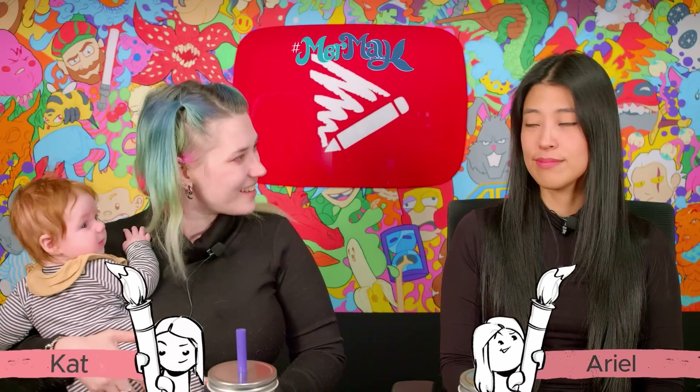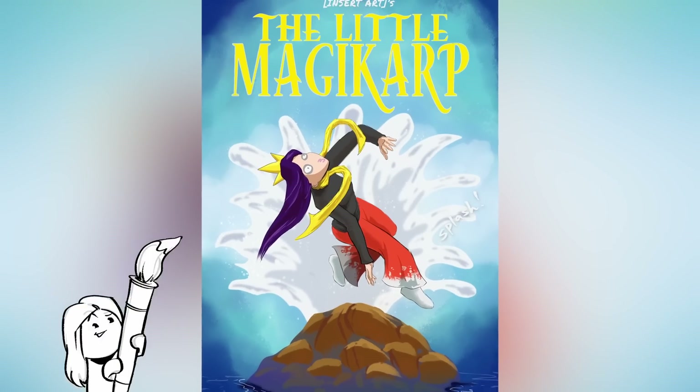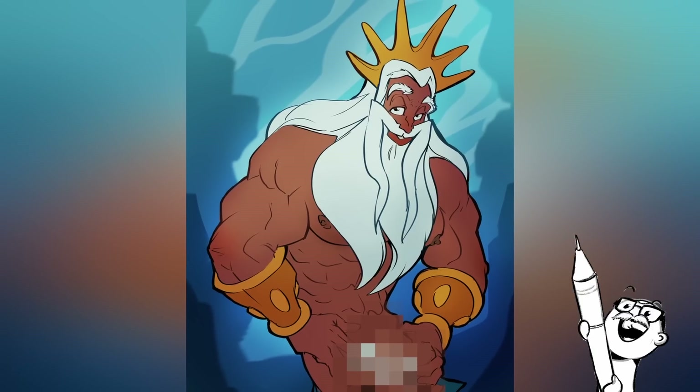Today we are doing the mermaid challenge. It's a month-long drawing challenge where you draw a mermaid every day based on a prompt. We have drawn mermaids on this channel before — Ariel the Little Magikarp and then Morgan's Magic Trite.